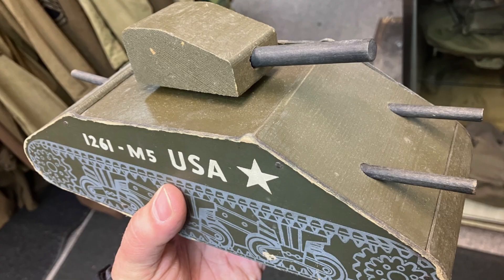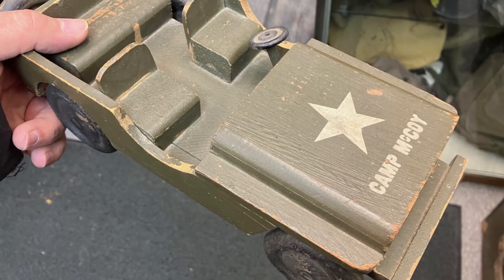A couple other things we got in this week: actually got in a pair of World War II wooden U.S. toys. During World War II, because metal was being used for strategic purposes, a lot of toy manufacturers went to creating wood toys for the kids. This is obviously kind of an interpretation of a tank and a jeep. What's really neat about the jeep is it's actually got 'Camp McCoy' painted on the hood. Camp McCoy is a very famous military camp here in Wisconsin.